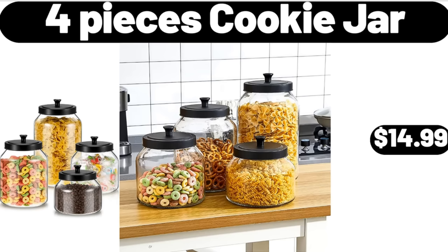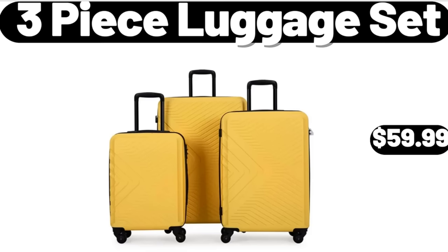4-Pieces Cookie Jar, $14.99. 3-Piece Luggage Set, $59.99.